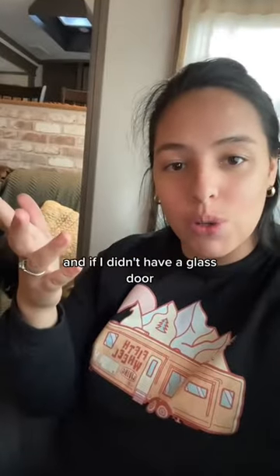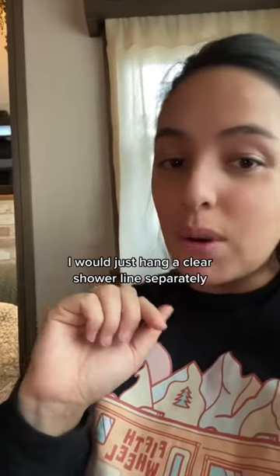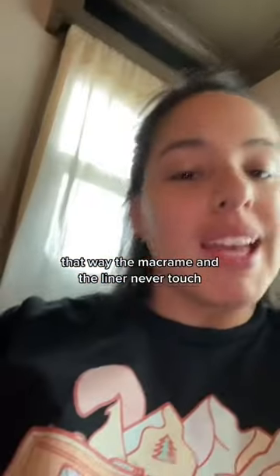And if I didn't have a glass door, I would just hang a clear shower liner separately. That way the macrame and the liner never touch, and a new shower still looks really pretty.